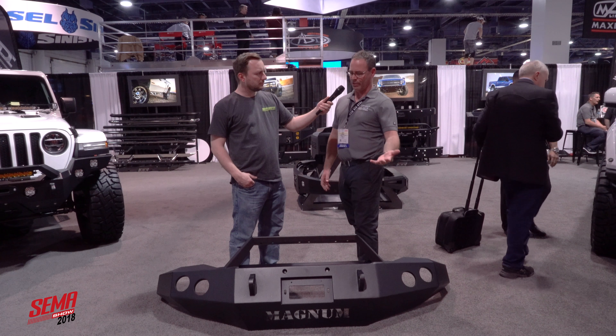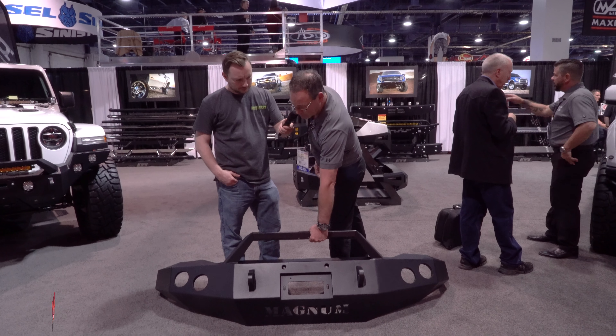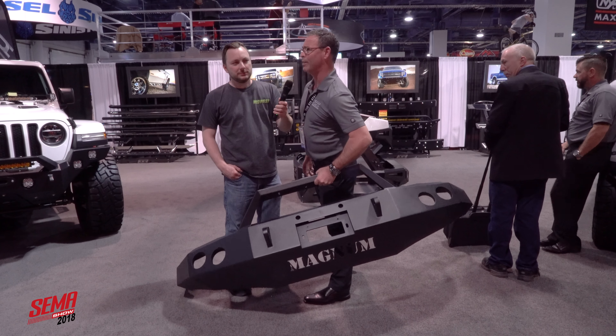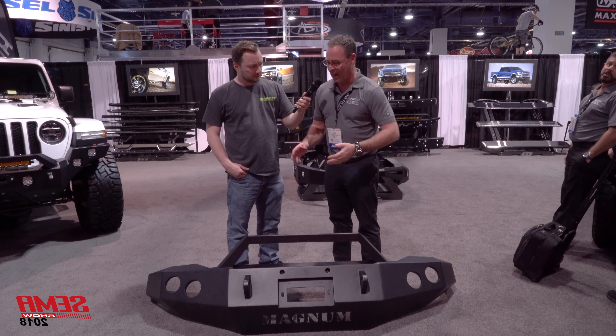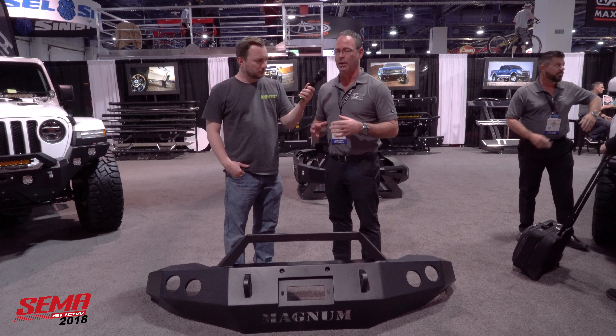With that being said, I want to show you a new bumper that will be available first quarter. And this is going to be the new Magnum. Look at the strength on that, man. Good Lord. It's required that you work out, and if you can't lift a bumper, then you're out. What makes this unique — this bumper is made out of aluminum.